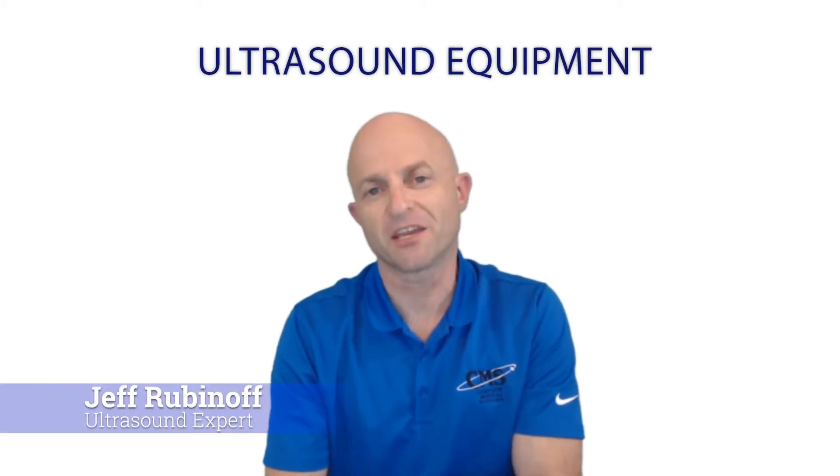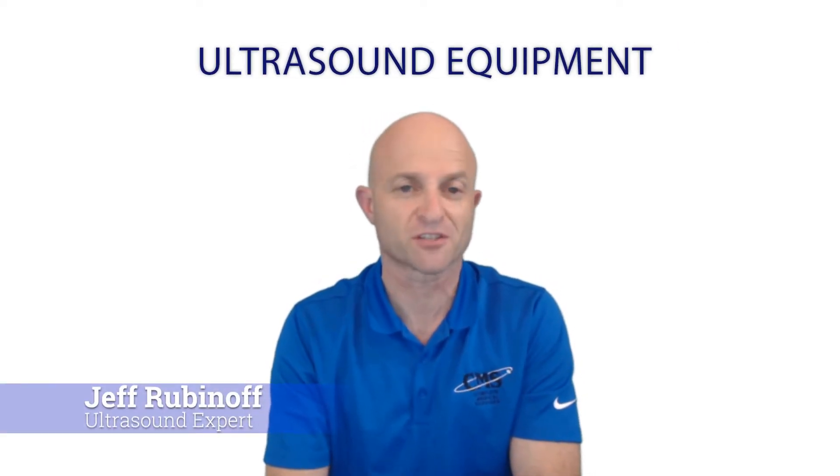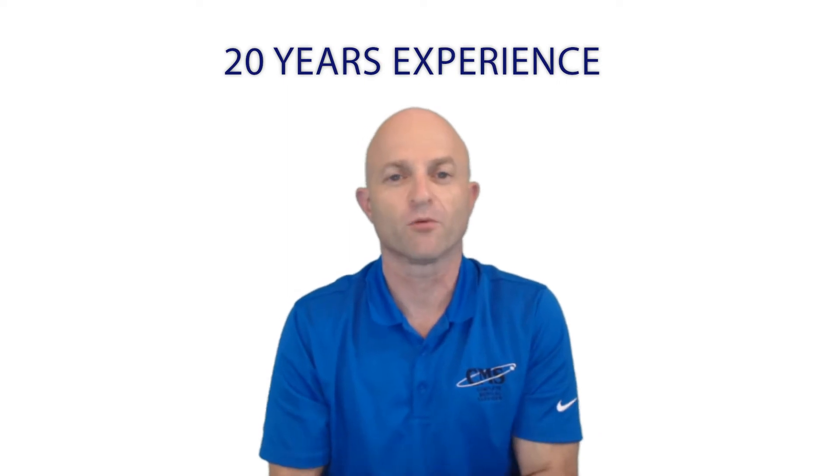Hi, this is Jeff Rubinoff, and thank you for contacting Complete Medical Services for Ultrasound. As your ultrasound expert, my commitment to you is to use our more than 20 years of experience working with ultrasound equipment in order to help you identify the very best solution for your specific ultrasound needs.